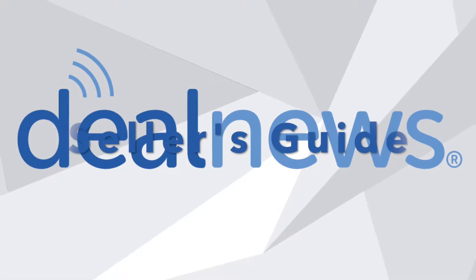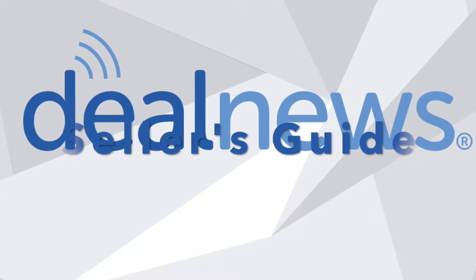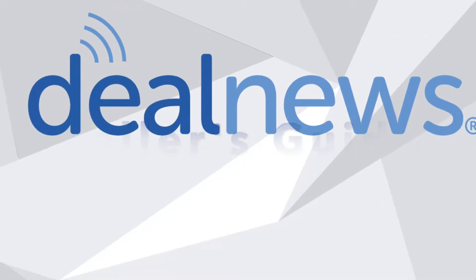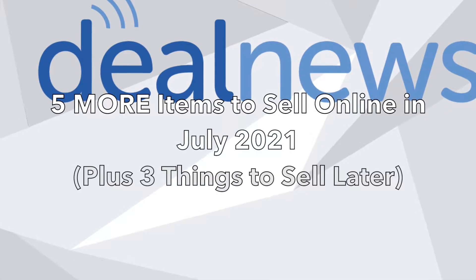Welcome to the DealNews Seller's Guide. Today we'll talk about five more products that would be good to sell in July, what items trended with DealNews readers in July 2020, and which products could be better to list later.